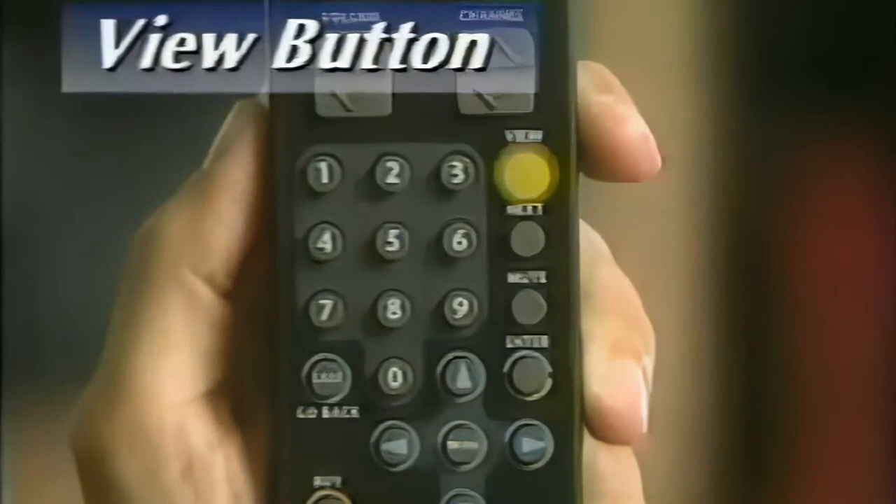Hi, I'm Mike Rowe. One of the best things about your PrimeStar service fits right in the palm of your hand — your PrimeStar remote control. Let me show you.